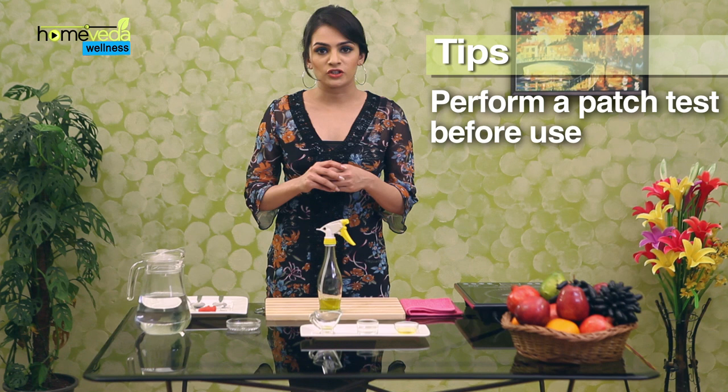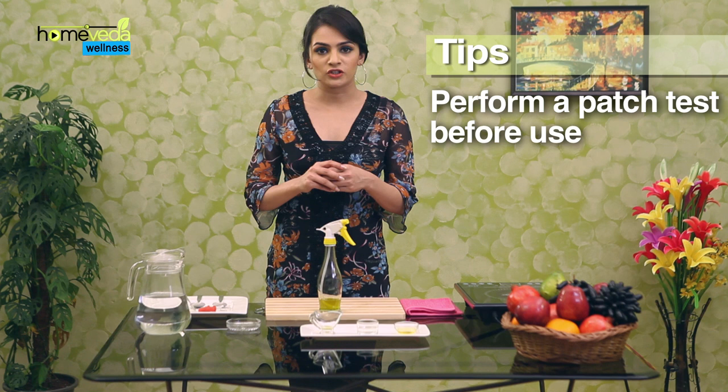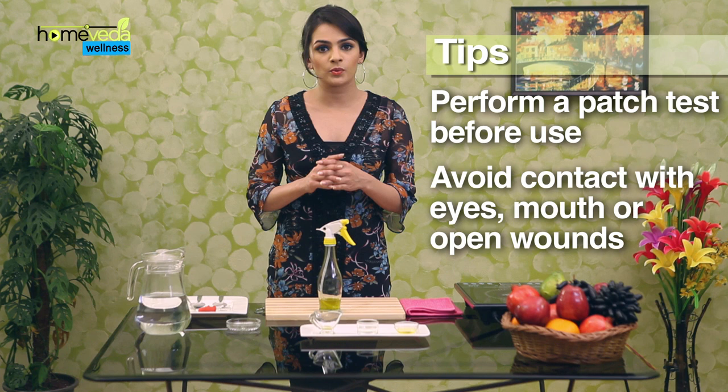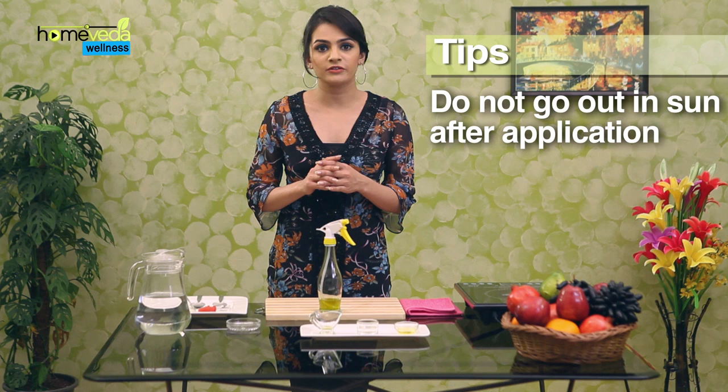It's important to perform a patch test to check for any possible skin reactions when using essential oils for the very first time. Make sure to avoid contact with eyes, mouth, or open wounds when applying these oils. It's best to avoid going out into the sun immediately after applying essential oils, as some oils are photosensitive and can react to sunlight to cause skin irritation. It's recommended that you consult a health practitioner before using essential oils on pregnant women and children. Take care.